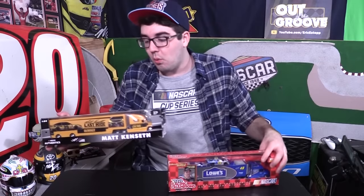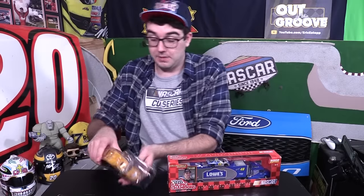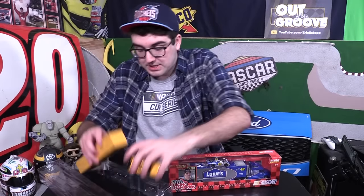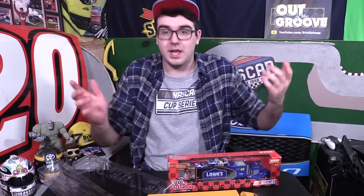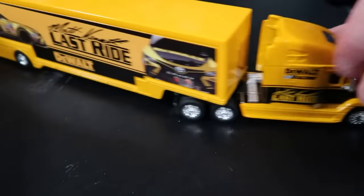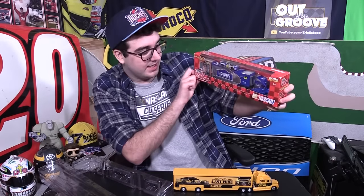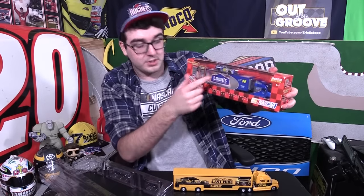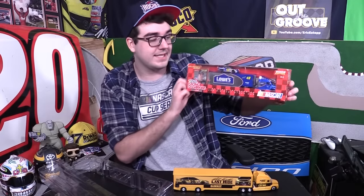I only own two 1/64 scale haulers. Matt Kenseth 2017 final ride — it looks fantastic. This one I often take out of the box. Not a NASCAR die-cast but it's similar — it's made by Lionel and it looks fantastic. And then we've got a 2002 Jimmie Johnson hauler. Not only is it the hauler, but you can see there's also his rookie car — his 1/64th scale version of his rookie car in this set.